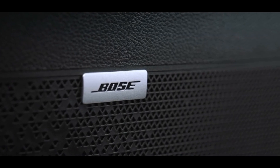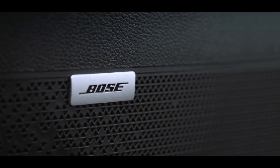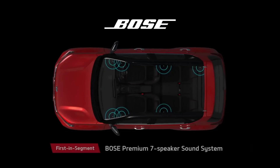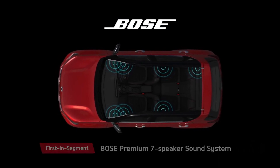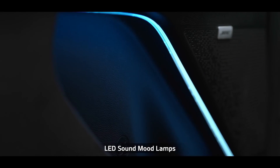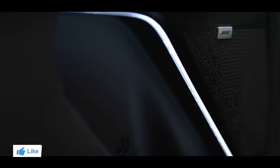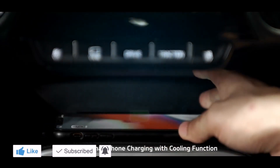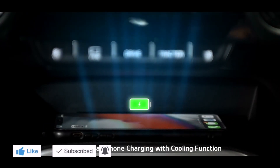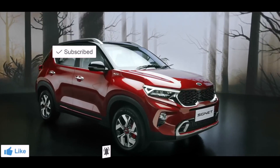Passengers onboard the Sonet get a front-row concert feel, thanks to the state-of-the-art premium seven-speaker Bose sound system. The LED sound mood lights can change color based on the music, giving the cabin a club feel. The wireless smartphone charging with cooling function makes the charging experience completely fiddle-free.